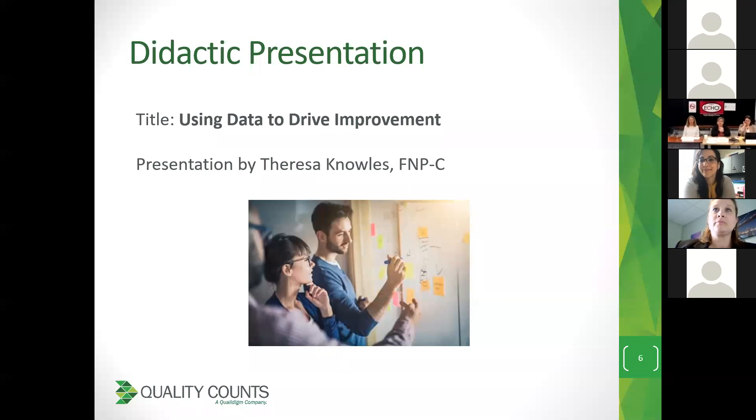Teresa, so excited to have you here. She's going to do our first didactic component for our first ECHO session, and the title is using data to drive improvement and the importance of doing that. She is the quality officer at Penelope Health Center, and she analyzes data related to 65,000 patients and more than 140 clinical providers, looking for trends at the practice and at provider level.